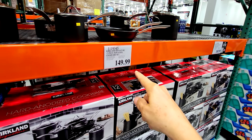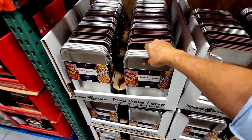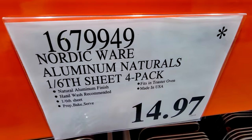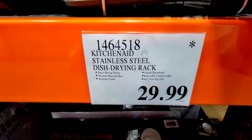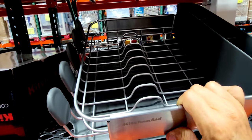I'm still hoping they put it on sale so I can claw back some money on it. Check out these Nordic Ware Aluminum Naturals 16th Sheet 4-packs for $14.97. Here's another new item that came in this past week — still a great price even though it's not on sale at $29.99 — this is that stainless steel dish drying rack, compact size.